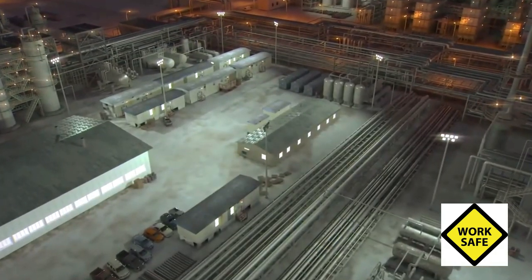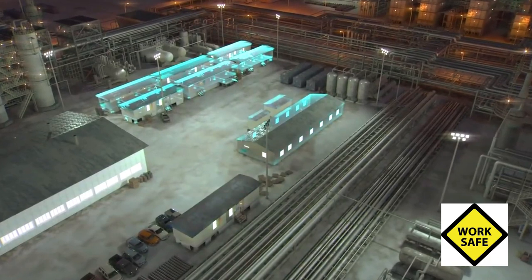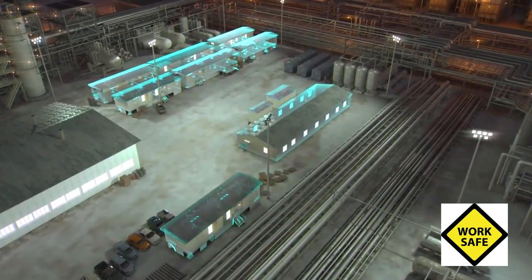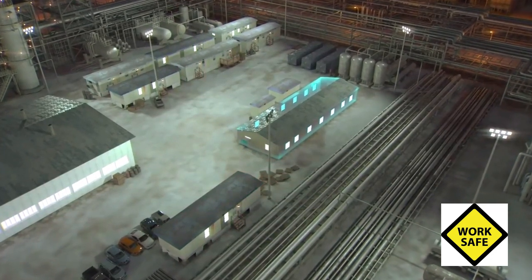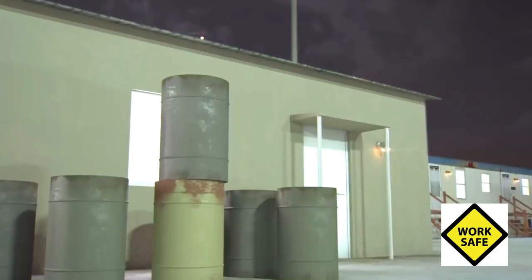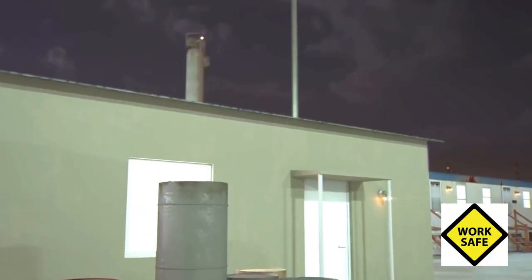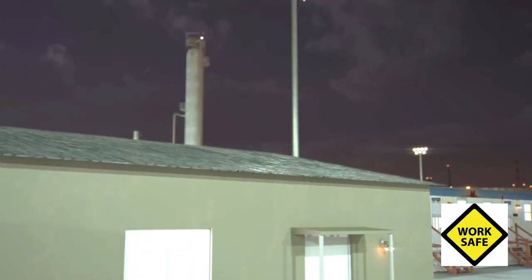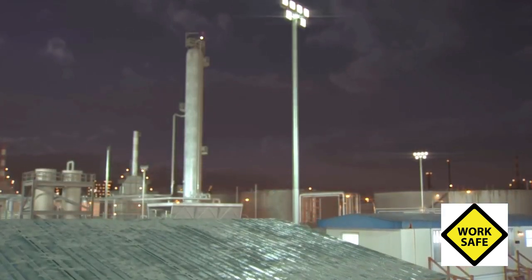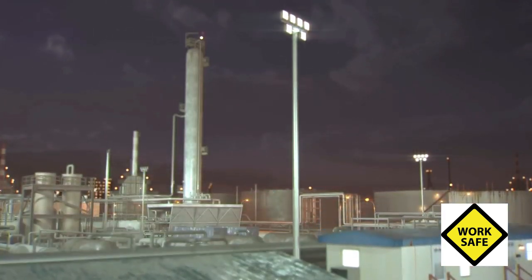Over a period of months, BP had located 10 trailers for workers servicing the Ultra Cracker unit, including a double-wide wood-framed trailer that contained 11 offices and was regularly used for meetings. Though these trailers were located near the isomerization unit, the occupants were not warned the ISOM unit was about to start up a potentially hazardous operation.